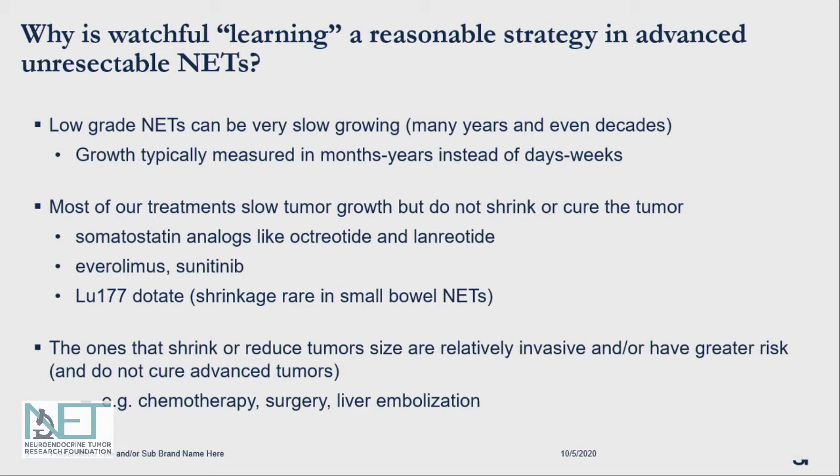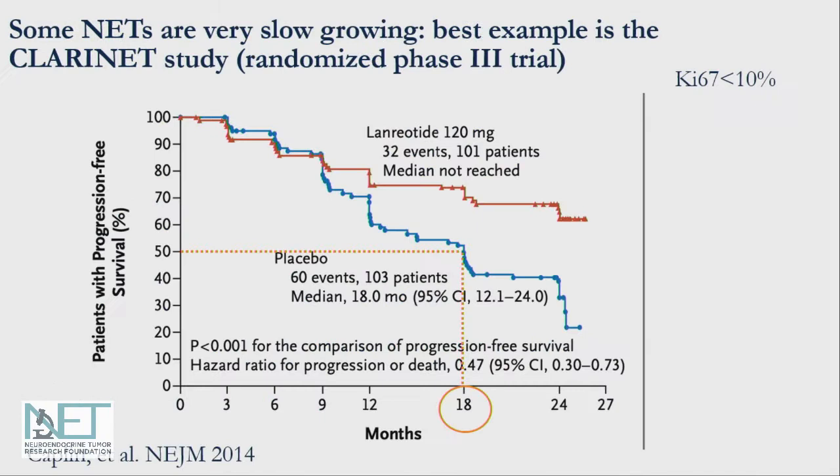We also know that a number of our treatments slow tumor growth but often don't shrink them. In the advanced setting, our treatments don't cure the tumor either. Treatments like somatostatin analogs, everolimus, and sunitinib are known to mainly cause stability rather than shrinkage. Even PRRT with lutetium-177 mostly causes stability and only causes shrinkage in a minority of patients. Some treatments are more likely to cause shrinkage, such as chemotherapy, liver embolization, or surgery, but these have more risks associated with them.